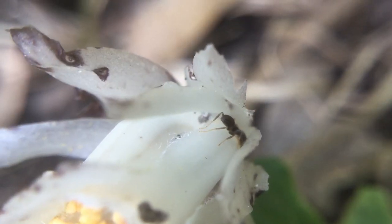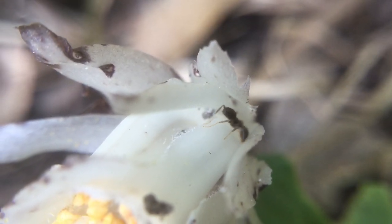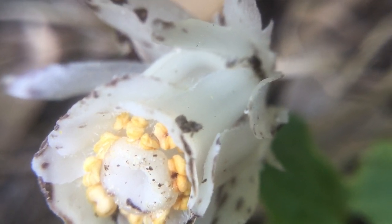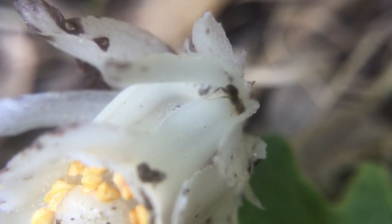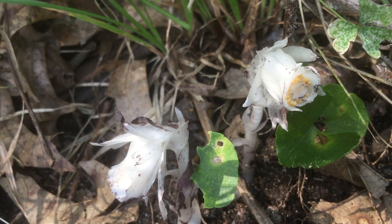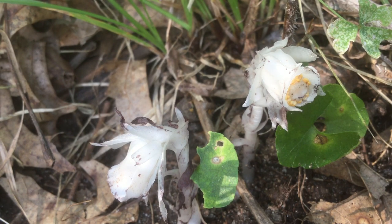It does look like the flowers kind of open up there at the base — like the ant might be bypassing the pollen to get to the nectar deeper down in the flower. And because these are basically a parasite and very similar to mushrooms, I think they're one of the strangest flowers here in Minnesota.